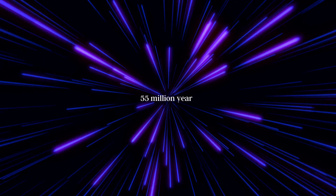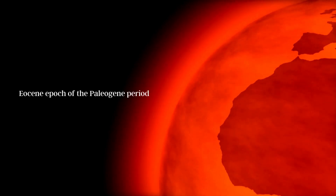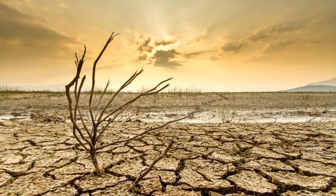The light in the picture we see today was actually traveling for 55 million years — that's insane! 55 million years ago, during the Eocene Epoch of the Paleogene period, the Earth was a very different place than it is today. The climate was much warmer than it is now, with no ice at the poles.